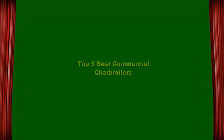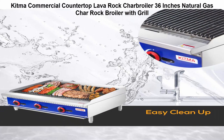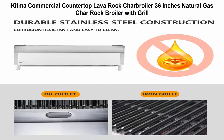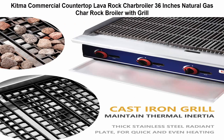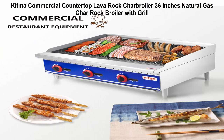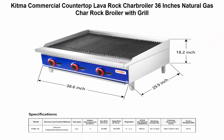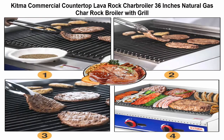Top 5 best commercial char broilers. Top 1: Kitma commercial countertop lava rock char broiler, 36 inches, natural gas. Features a 36-inch wide cooking area with six heavy-duty adjustable cast iron grates. These grates give burgers and steaks attractive grill marks, are easily removed, and are angled to channel grease towards the drip tray for easy cleaning. Countertop design allows placement on existing work tables and chef bases, maximizing your space.